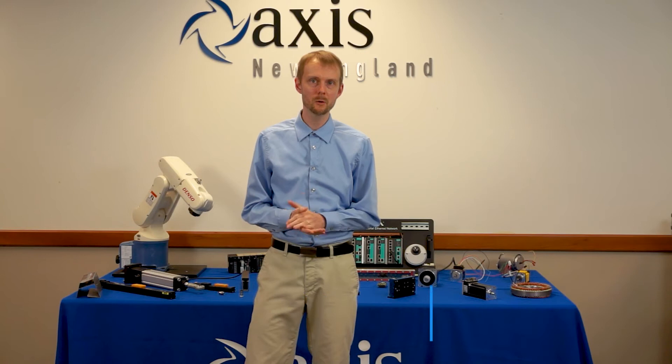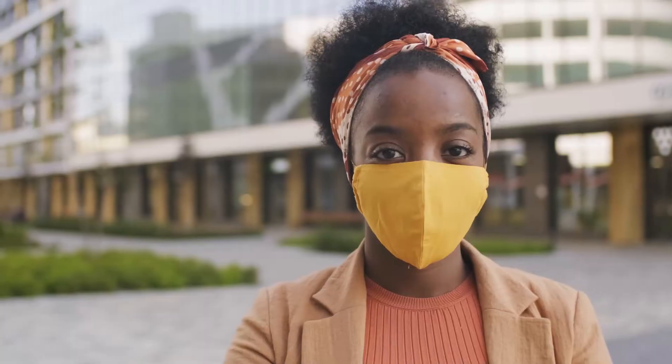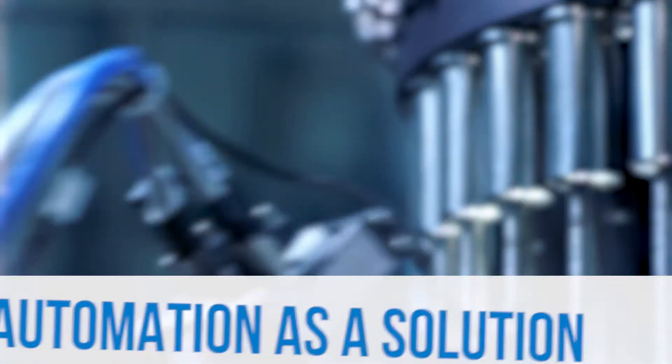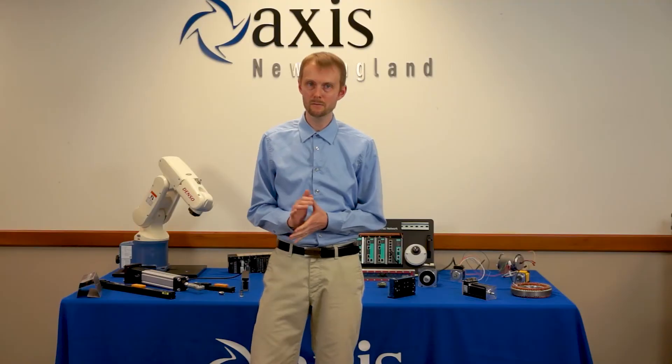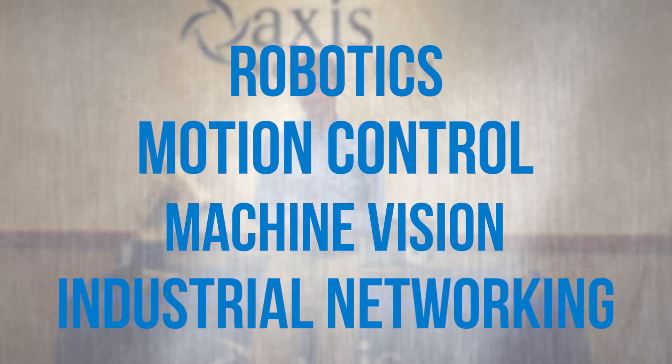Hi, Sean Akel here, automation engineer at Axis New England, and I wanted to share with you a quick product update. The recent pandemic has been challenging for everyone, but it has also gotten a lot of companies thinking about automation as a solution for when the next crisis hits. Luckily, there are a lot of new products in robotics, motion control, machine vision, and industrial networking that can help them reach their goals.